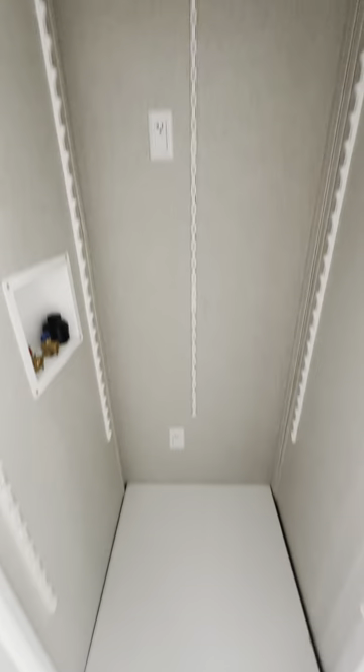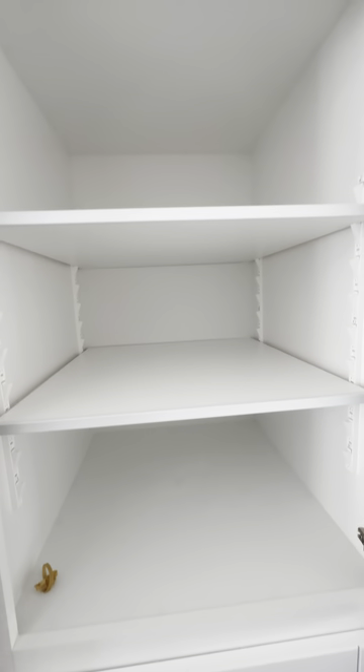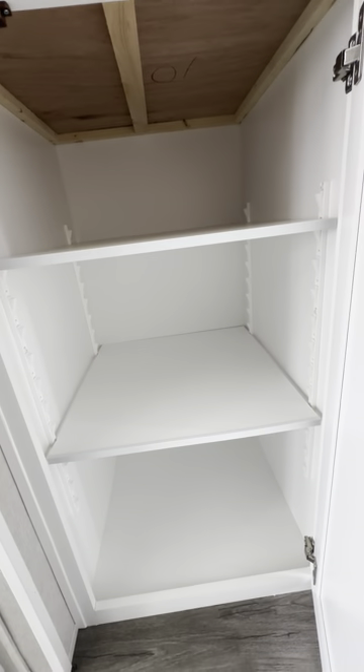This park model RV has your 20-gallon hot water heater, but it actually has a washer and dryer connection built into it, along with a king-size bed — that's always a benefit in these RVs. As you can see, there's your washer and dryer connection. There is a mini closet out here and some extra storage and cabinetry.